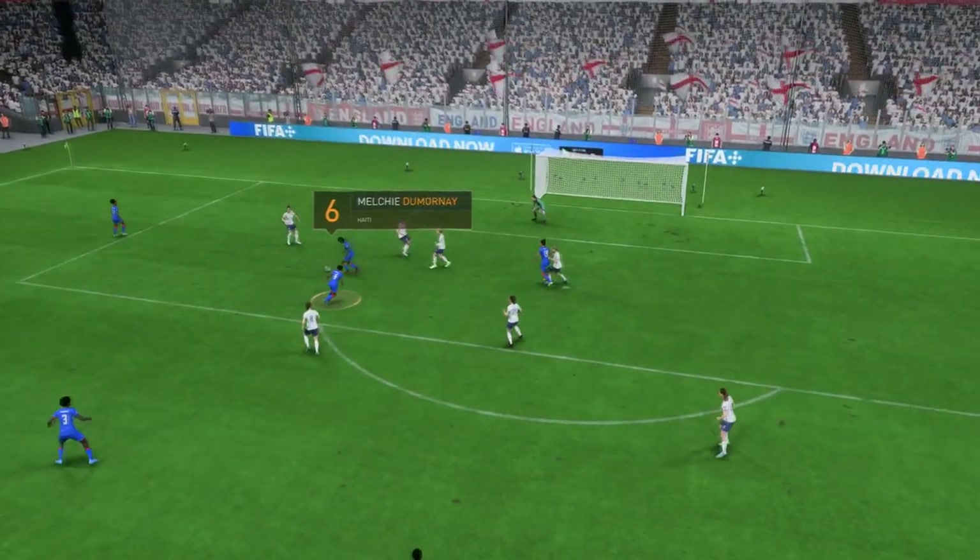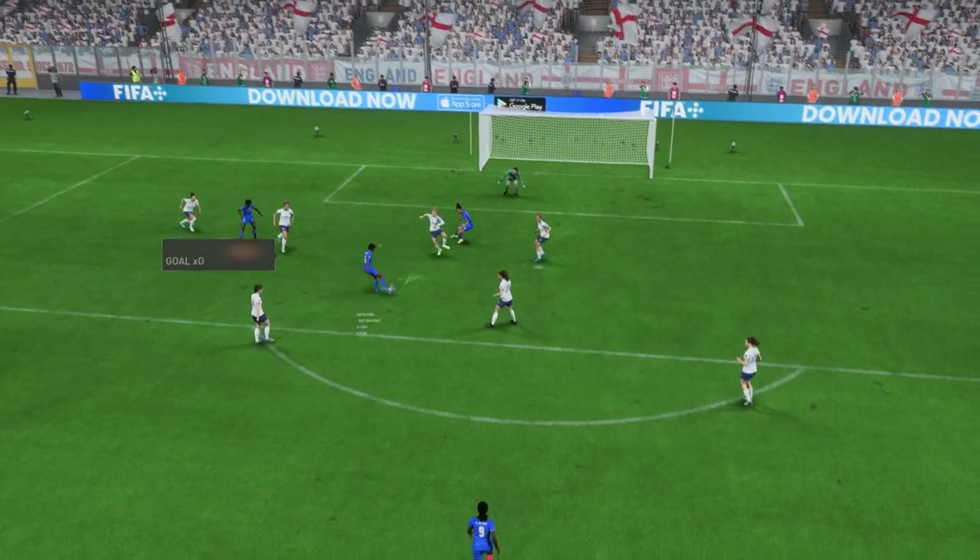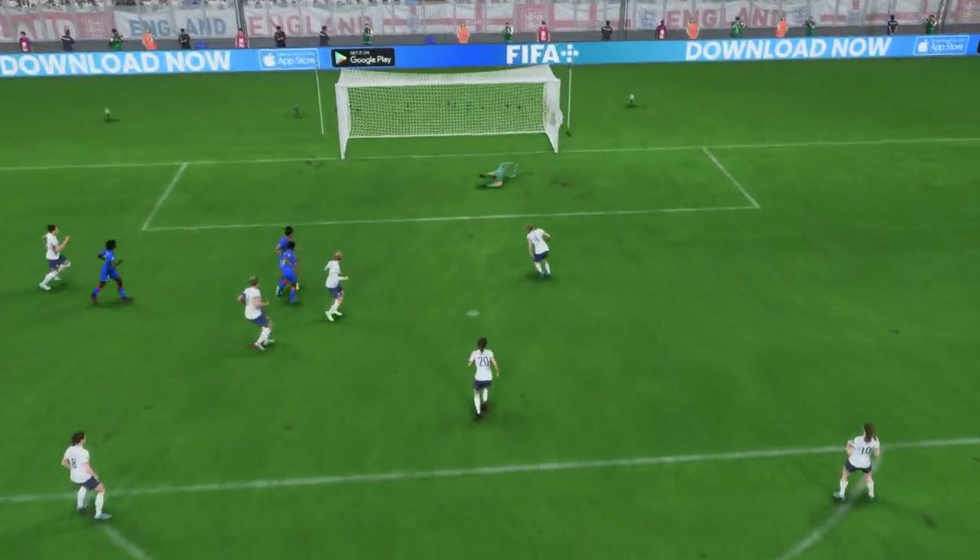Just watch this again — a change of pace, a change of direction, and a decent finish. That's a very good goal.